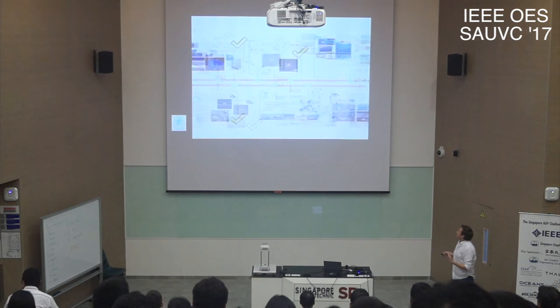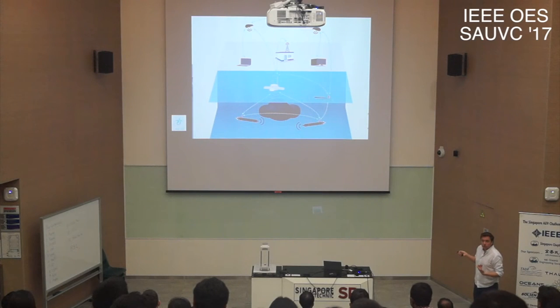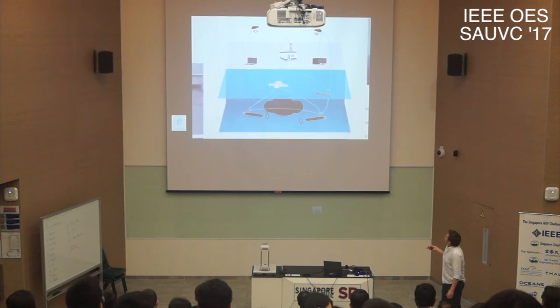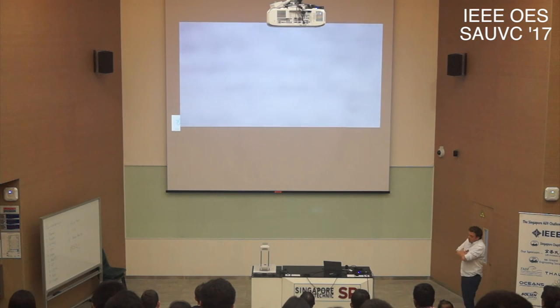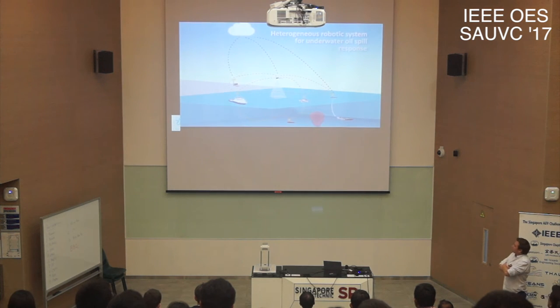Going a step further: in addition to a surface vehicle and one underwater vehicle, why not have multiple underwater vehicles? Let's make it more complex and add aerial vehicles to the cooperative formation. This is a European project we participated in where the main goal was to detect oil spills in the underwater environment. We used three AUVs, one aerial vehicle, and one surface vehicle, with team members from Spain and Greece.